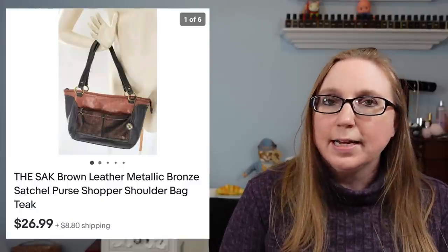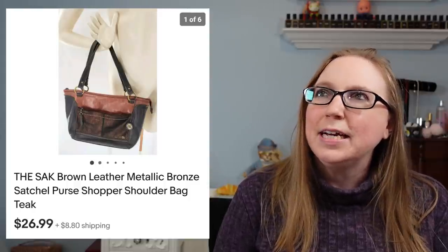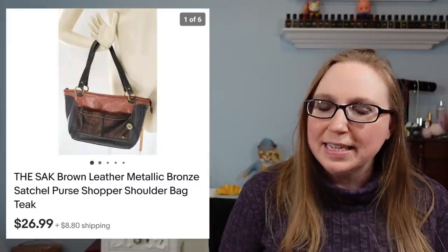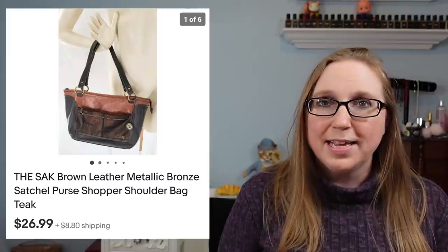Next item did go to a subscriber as well. This was a Sack Metallic Purse — this went to Pam. I think it came from a yard sale. That sold for $26.99.